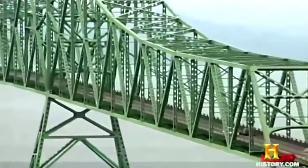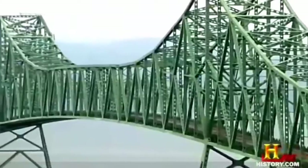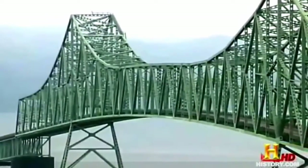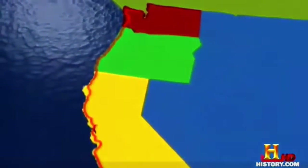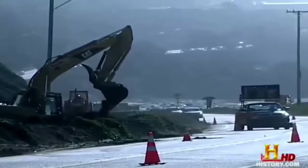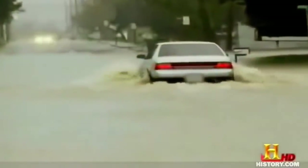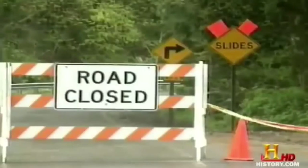Those who had dismissed it as the bridge to nowhere were quickly proven wrong. Within five months of its August 1966 opening, close to a quarter of a million vehicles had crossed the bridge. An uninterrupted drive along all of America's west coast was finally complete — but the work was far from over. The dramatic and varied topography along the route that makes the road so special is also the very reason why it is one of the most difficult and expensive roads in the world to maintain.